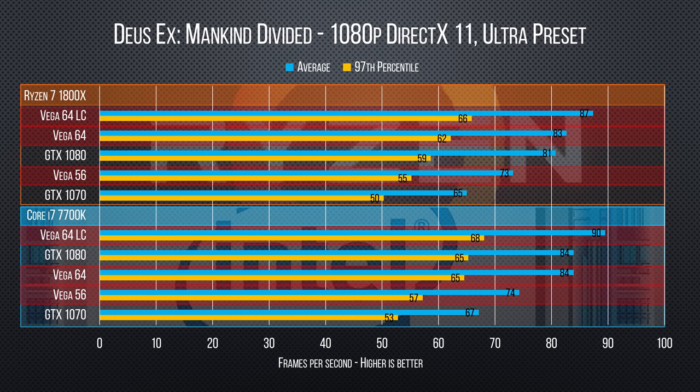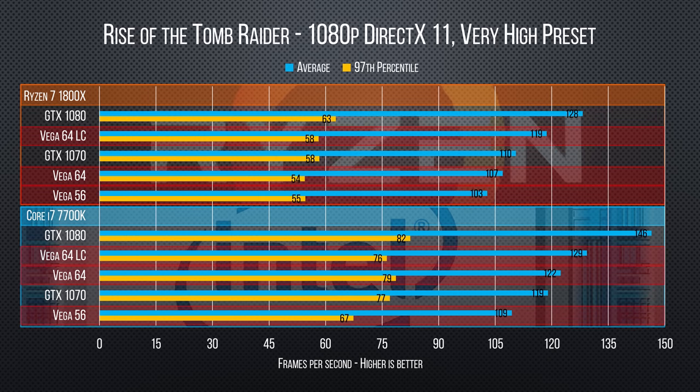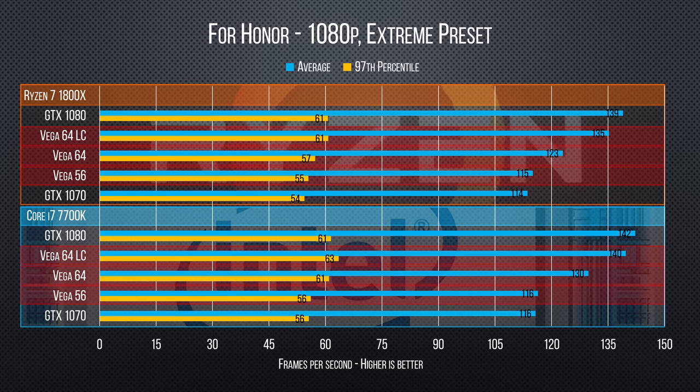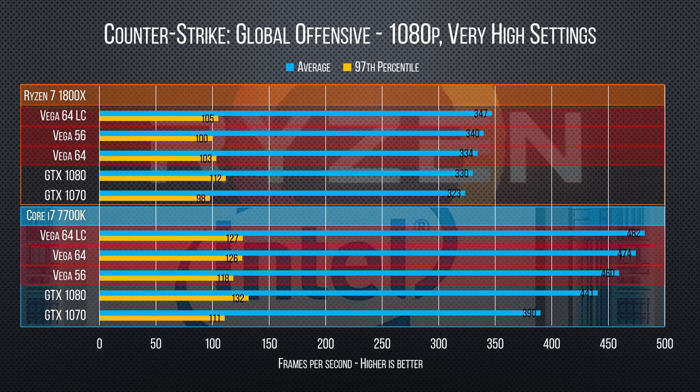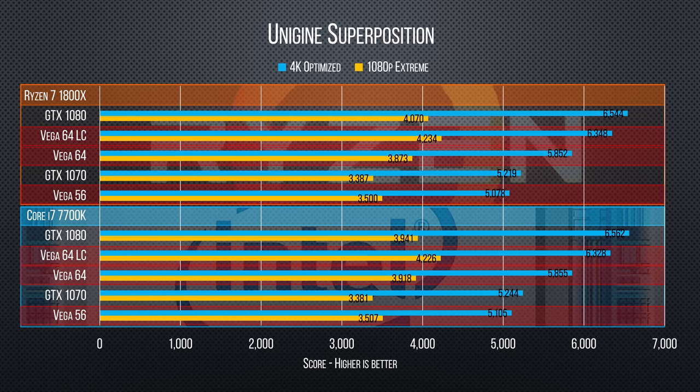At the top end, we immediately see the Vega 64 liquid-cooled card pull out into a comfortable lead, though this quickly changes in Rise of the Tomb Raider where the GTX 1080 overruns it. Moving a tier down, the Vega 56 significantly widens and closes these gaps on the 1070, at times appearing like a kind of 1070 Ti. This theme of trading blows takes place across all of our gaming benchmarks, and our synthetics tell a similar tale. So if you're an AMD fan who wanted to see competition, you're going to be happy — but if you wanted AMD to blow the doors off Nvidia, you might be a little disappointed.